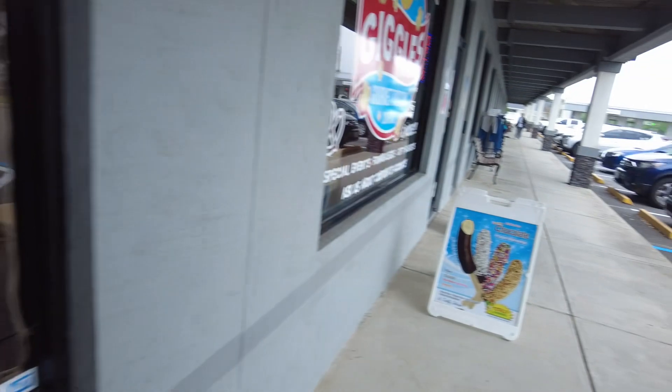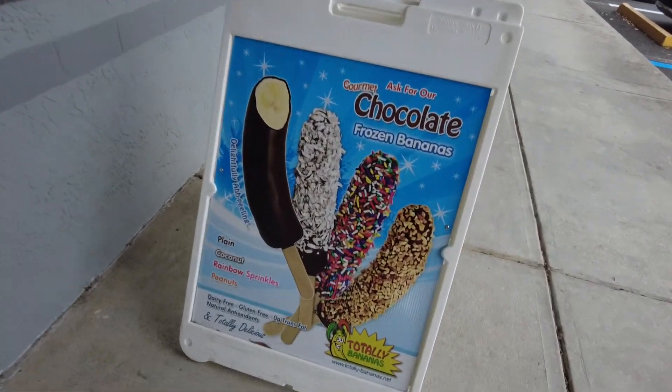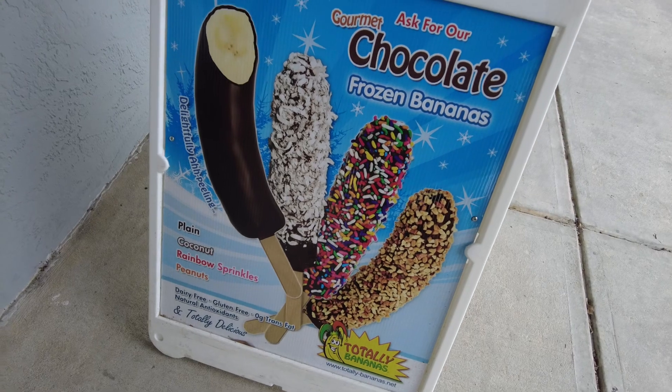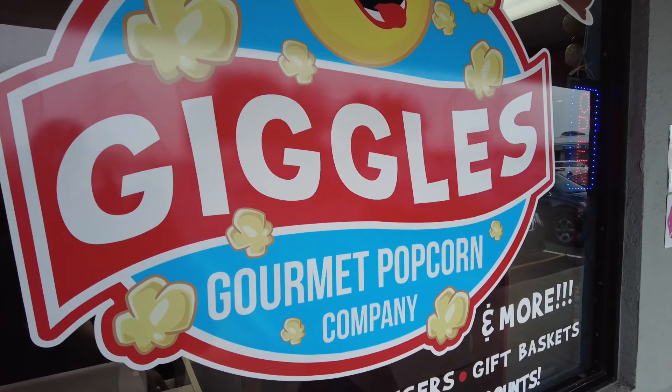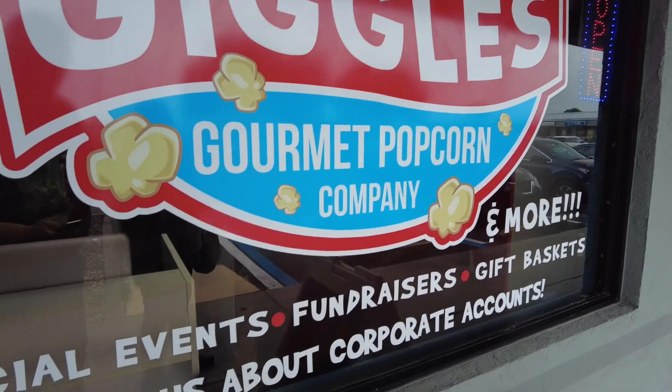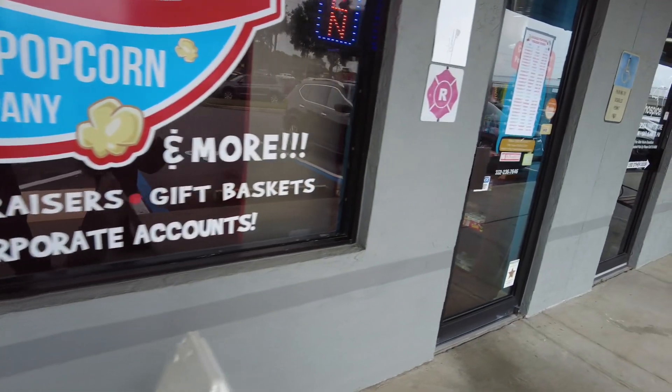Here's Giggles — gourmet popcorn and frozen bananas. They're mostly known for their popcorn, but they also do fundraising, create gift baskets, and sponsor special events.